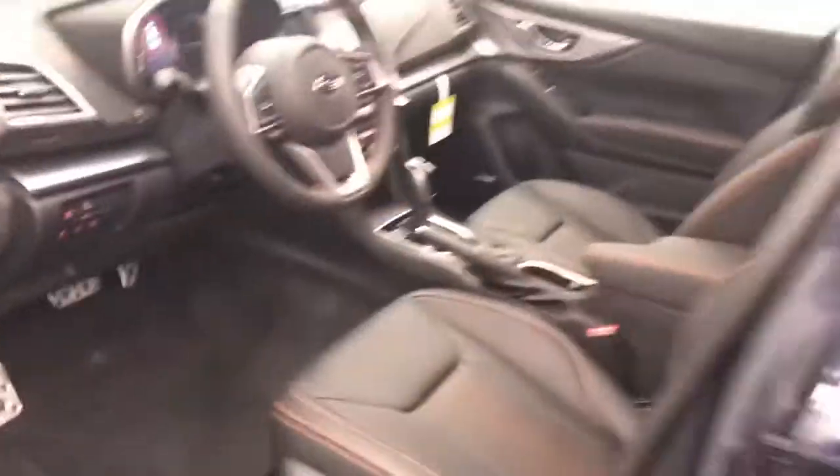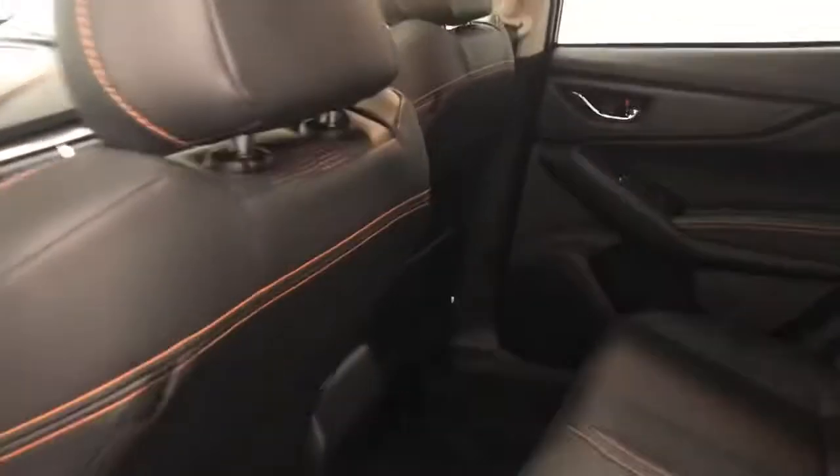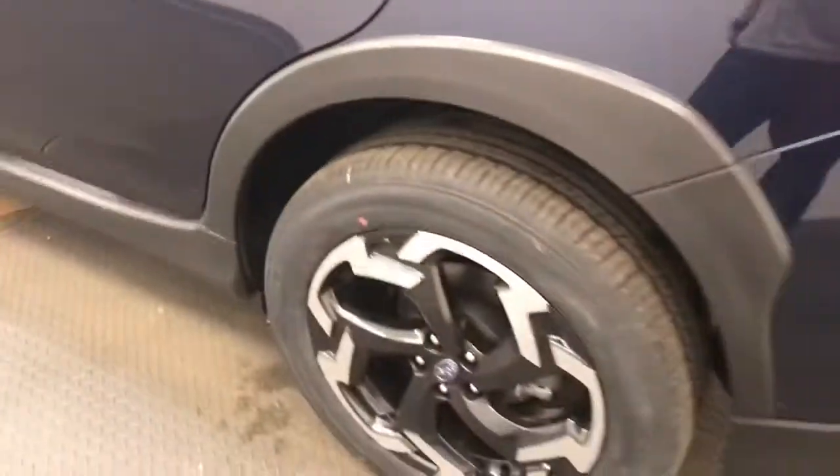Black leather interior with some orange accents. Second row seating capacity for three. You can access the rear of the vehicle through the folding seats. Nice black and silver wheels.